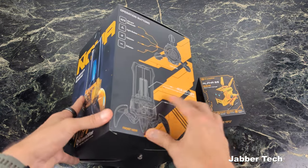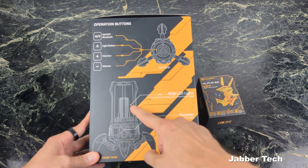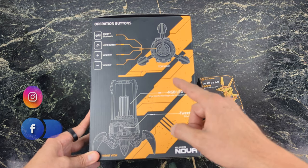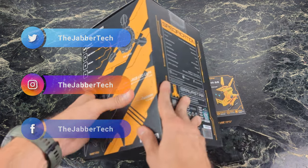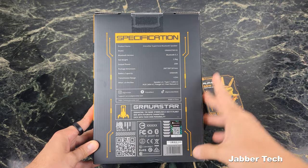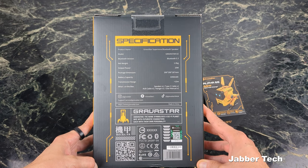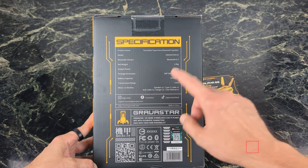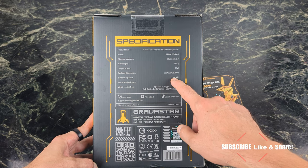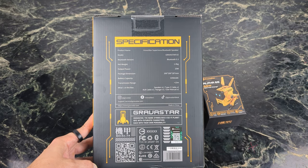The Supernova speaker from Gravistar is not only a speaker — it also has some built-in lights. There's a really cool lantern right on the inside, and you can also buy two of them and pair them up for a super awesome stereo mode. Inside, there are a couple of specifications: it's running the latest Bluetooth 5.3 codec, it has an output power rating of 25 watts, a massive 3350 milliamp hour battery, and this is going to give you about nine hours of listening power.